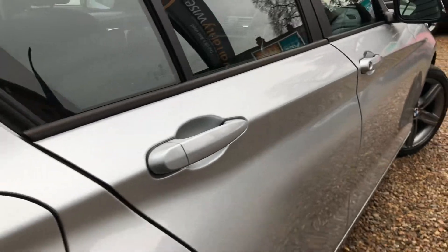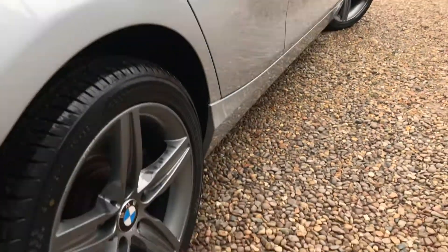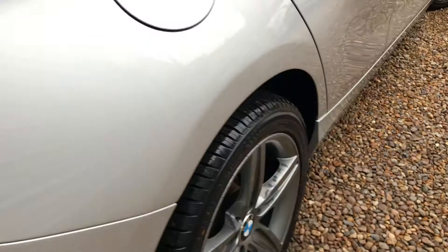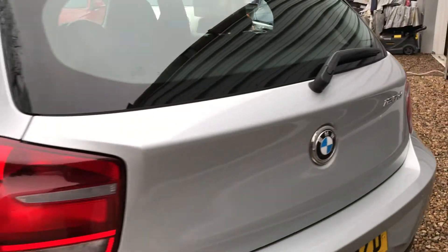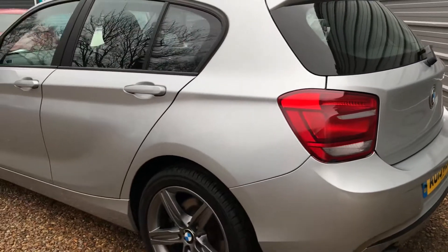It really does look good. We're going to get Graham on the wheels — we've got a little bit of flaking on the wheels, so we're going to get those arranged. Badged 120D and she really does look good.